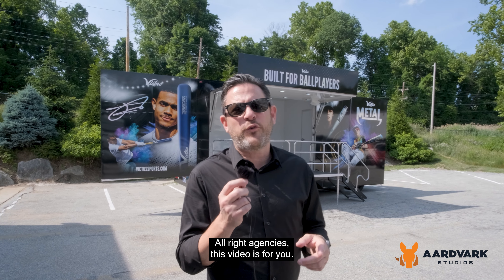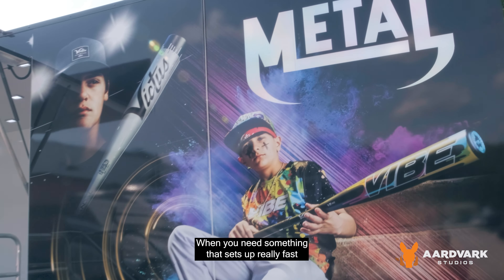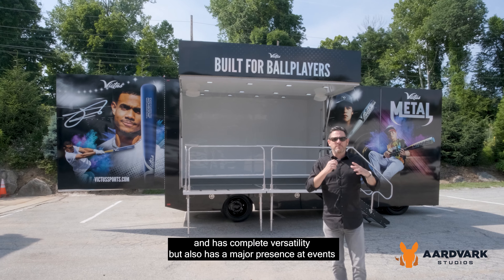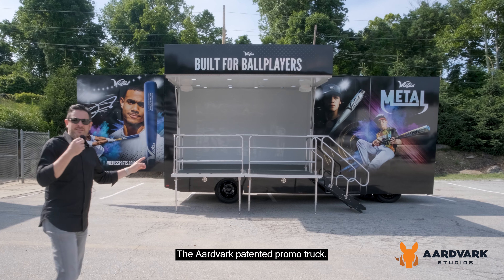All right agencies, this video is for you. Behind me is our patented promo truck. You can basically do anything you want with it. When you need something that sets up really fast and has complete versatility, but also has a major presence at events, this is it — the Aardvark patented promo truck.